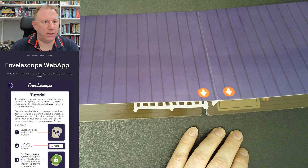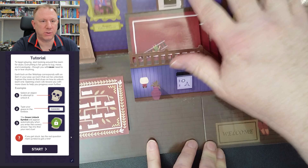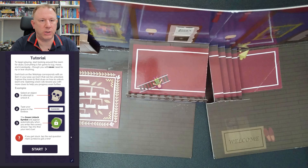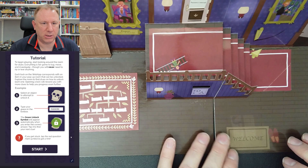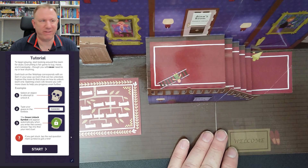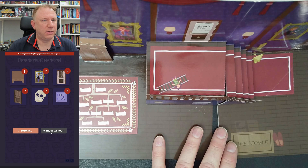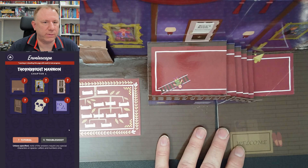Tutorial: To begin playing, start looking around a room for clues. Everything is fair game to tug, move and investigate, though you will never need to rip or tear anything. Each lock on the web app corresponds with an item in your pop-up room that can be unlocked. Explore the room to find clues on how to unlock each one. Select an object to attempt to unlock it, type your guess in the text box, and the green unlock symbol will appear automatically when you enter the correct answer. If you get stuck, tap the red question mark.